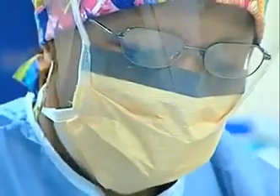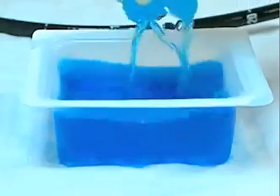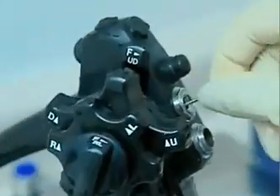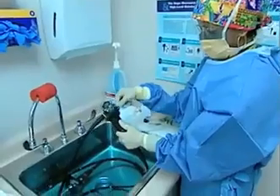Be sure staff members understand that endoscopes cannot be properly disinfected or sterilized without first cleaning them thoroughly in order to remove gross contamination and debris.